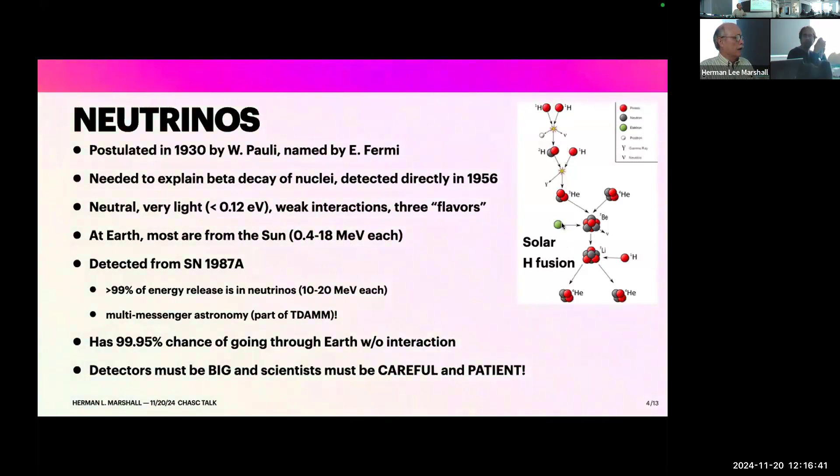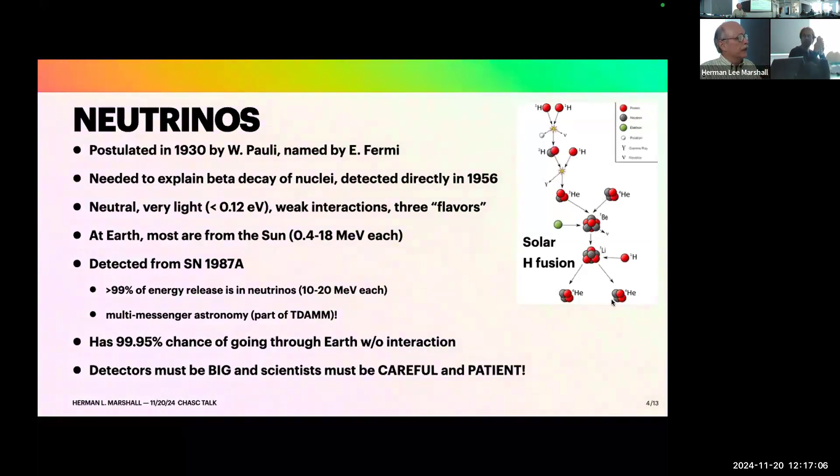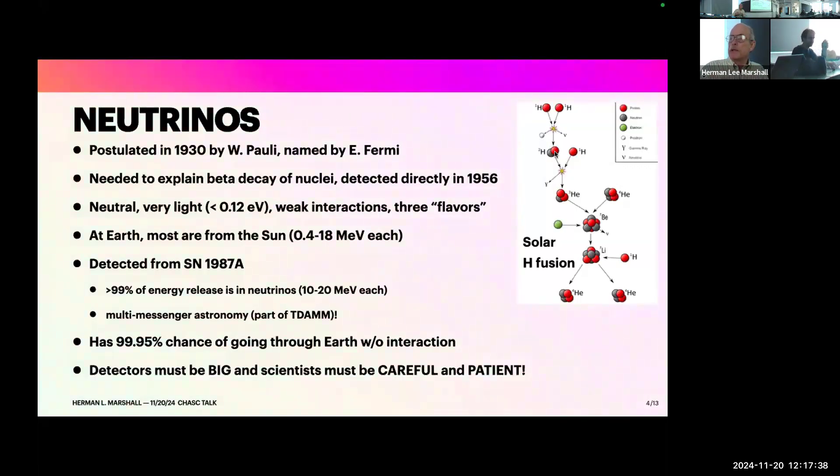This is the reaction network in the center of the sun: two hydrogen atoms merge together, a neutrino is produced, you get deuterium that interacts with another hydrogen, you get helium that interacts with another helium, you get beryllium that radioactively decays into two heliums. The point is neutrinos are released along the way, and their energies are comparable to the nuclear binding energy, which is comparable to the mass of a proton — MeV style. Neutrinos were first detected from supernova 1987A. About 99% of the total energy released in a supernova comes out as neutrinos, which actually started multi-messenger astronomy.